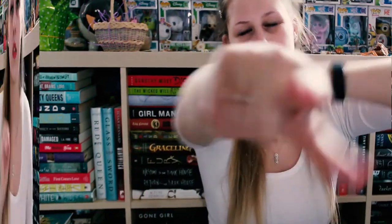Hey guys, it's Jay and today I'm here with my March favorites for 2018. I actually don't have too much to talk about this month — it's been very busy — but without further ado let us get started.